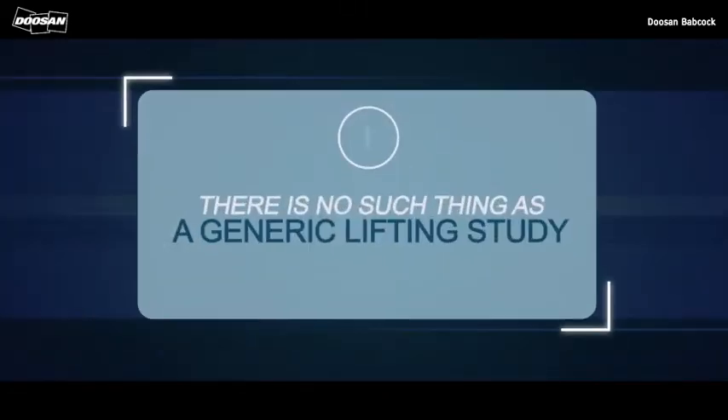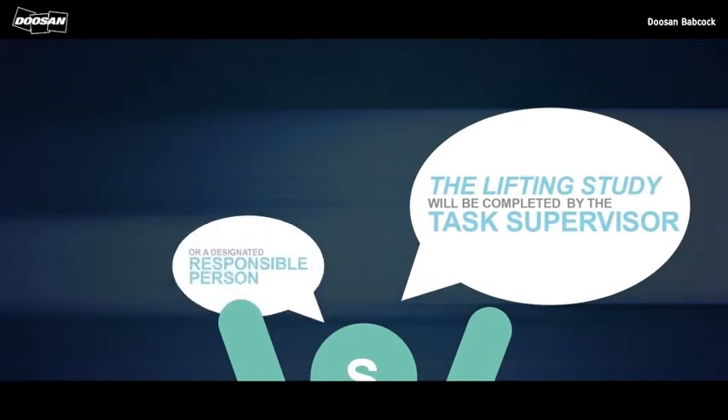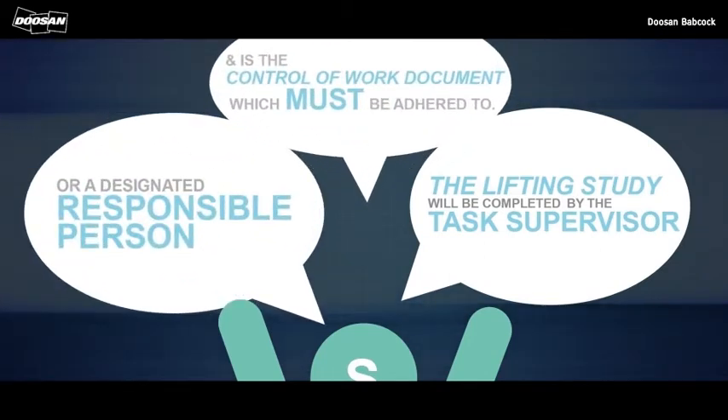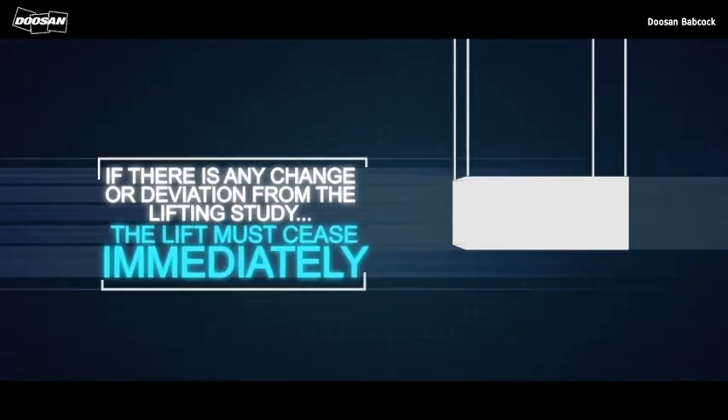Remember, there is no such thing as a generic lifting study. The lifting study will be completed by the task supervisor or a designated responsible person, and is the control of work document which must be adhered to. If there is any change or deviation from the lifting study, the lift must cease immediately.